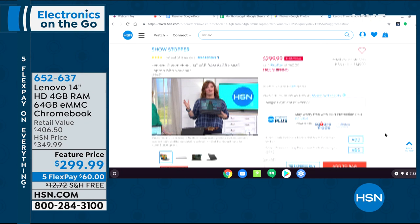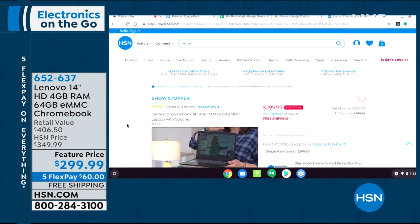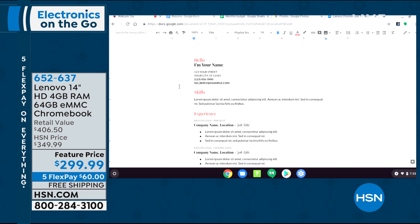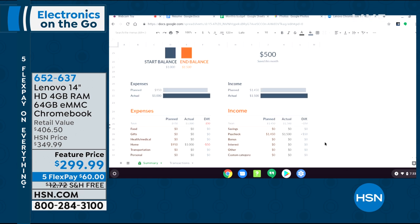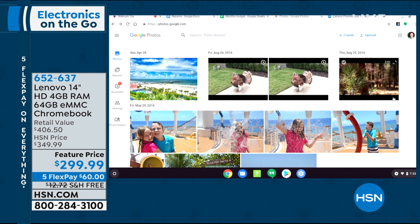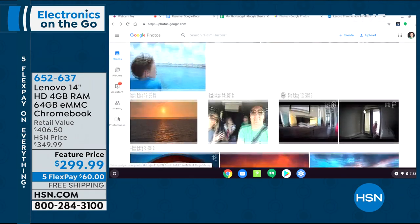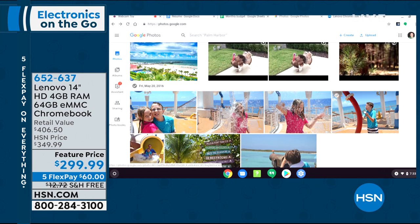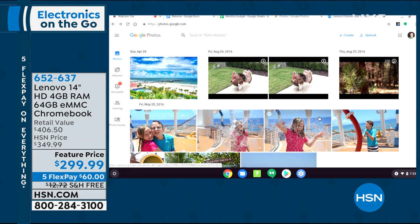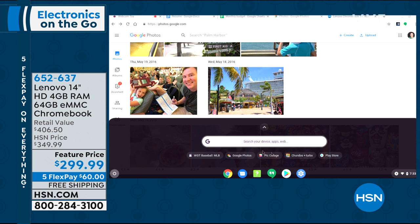You can do everything a normal computer would. We're streaming live on HSN.com right now. Maybe it's Netflix, Hulu, or Amazon Prime — you can handle all that right there. I can scroll through different web pages — here I am on HSN.com watching a Lenovo airing I had with Robin Wall a couple weeks ago. I also have Google Docs — that's your word processing, already included, so you don't have to go out and buy an expensive program. I have Google Sheets for spreadsheets, similar to Excel. I have Google Photos — every picture I've ever taken with my camera pops up right here.